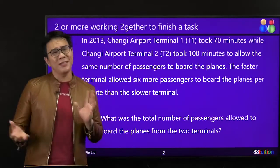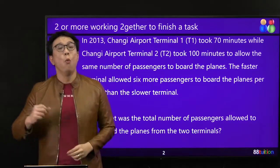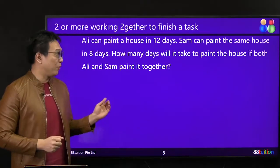What kind of question is this? The clue is written up here already: two or more working together to finish a task. This type of question — let me do a simple example with you first.